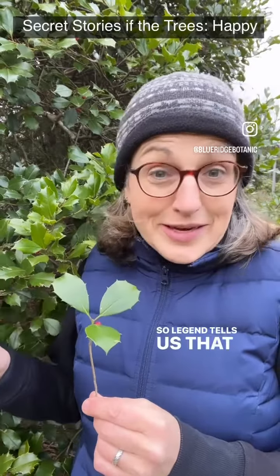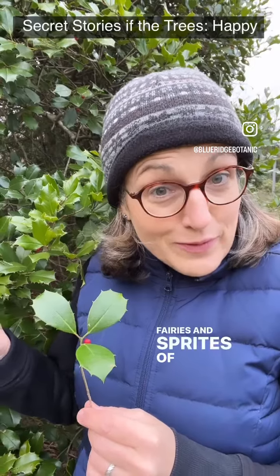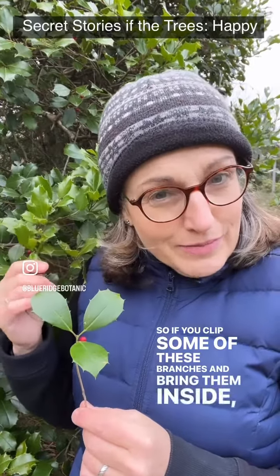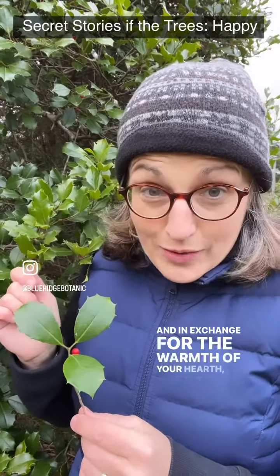A legend tells us that in winter, holly trees shelter the fairies and sprites of the forest. So if you clip some of these branches and bring them inside, the fairies will follow. And in exchange for the warmth of your hearth, they'll bring you good luck.